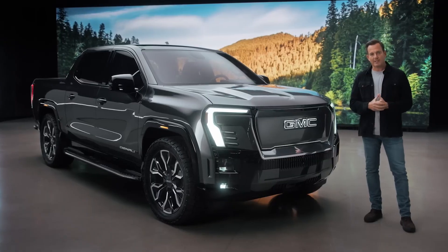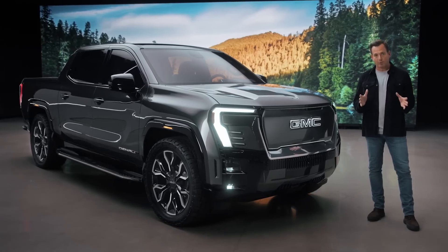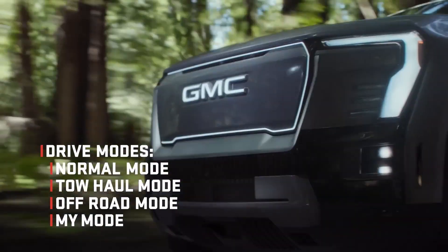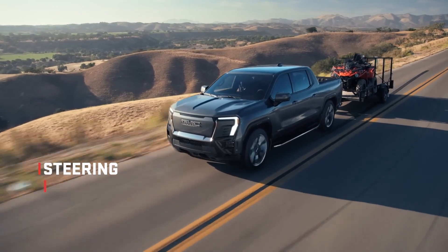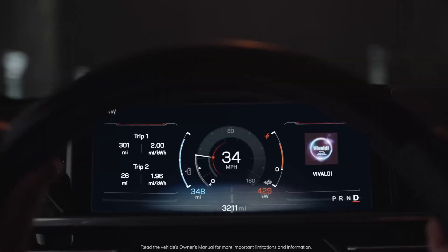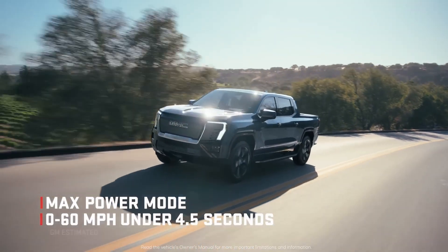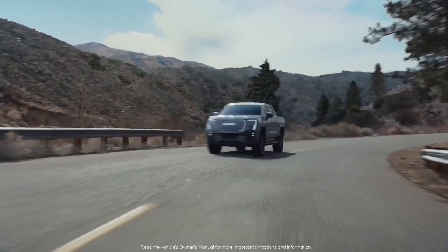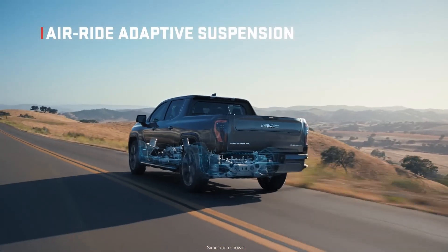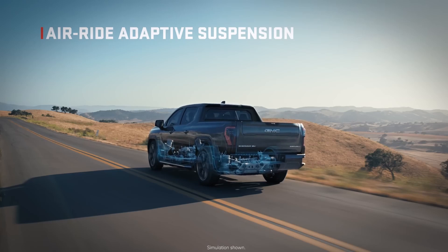Sierra EV Denali gives customers control through multiple drive modes — from Normal to Tow/Haul to Off-Road and a customizable My Mode — allowing adjustments to steering, suspension, propulsion, sound, and power settings. In Max Power mode, a thrilling amount of EV torque lets you go zero to 60 in under 4.5 seconds, making this the quickest factory Sierra ever.